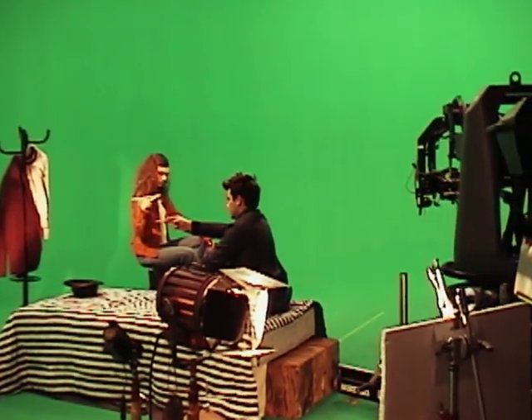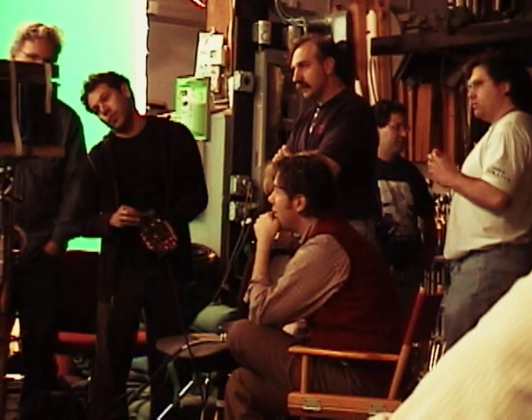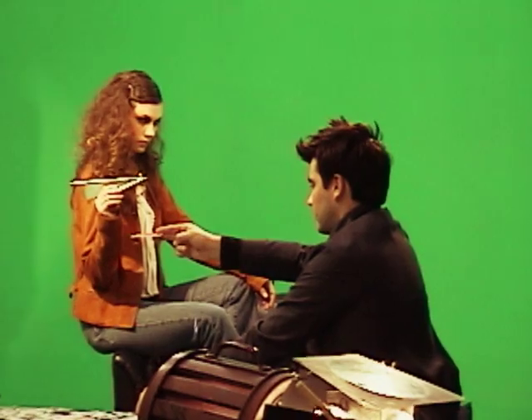To set the characters in the story apart from everyday society, each was dressed in unusual clothing supplied by Agnes B.